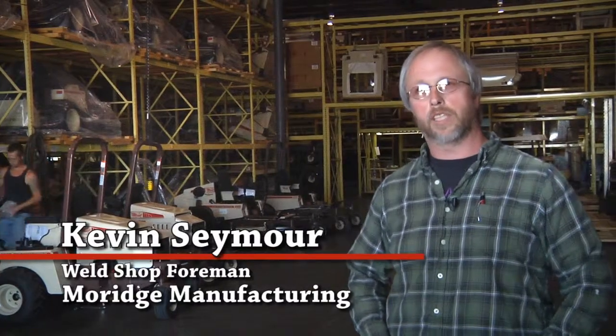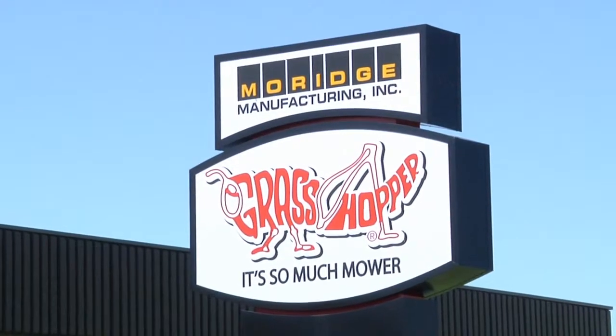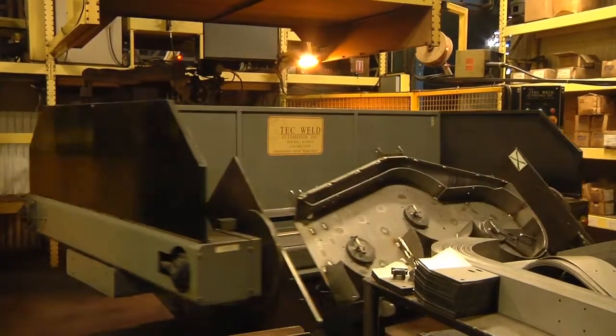I'm Kevin Seymour, I work for Moorridge Manufacturing in Mound Ridge, Kansas. We build the Grasshopper lawnmower. We use TW Automation Robotics.